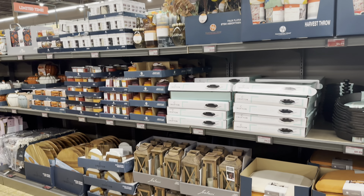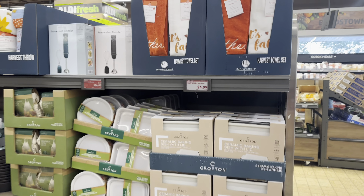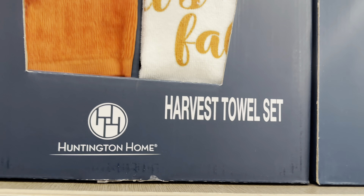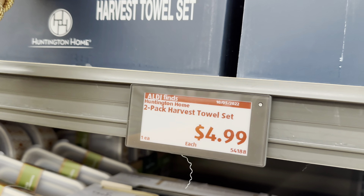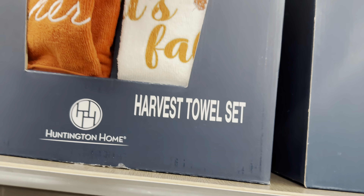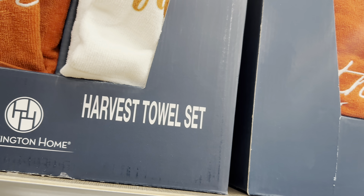Let's fall in love with these harvest towel sets! They're only $4.99 - you get a set of two, one solid and one print, so that's about $2.50 each. They are really pretty - they have this color and this one, with two different patterns on the towels.